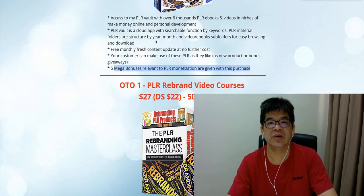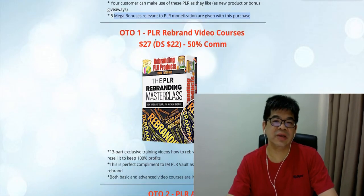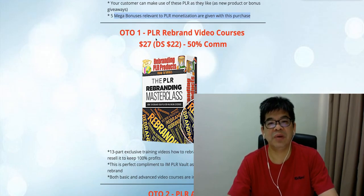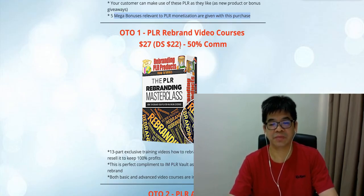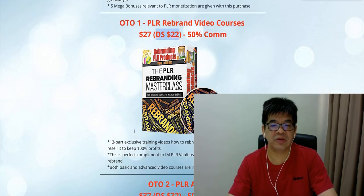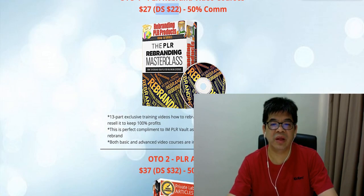The second one-time offer here is the PLR Blend Video Course. You'll be getting 50% commission — normally $27, with $5 off so now $22. When the client tries to exit from the sales page, a pop-up offers them this at $22. This is a 13-part exclusive video course on how to rebrand the bundle PLR and video and sell it, keeping 100% profit.